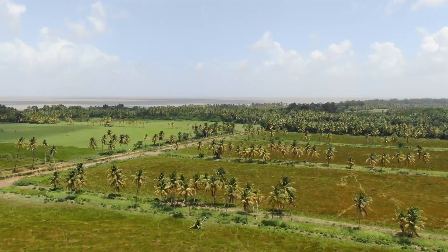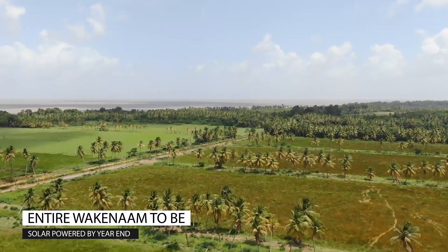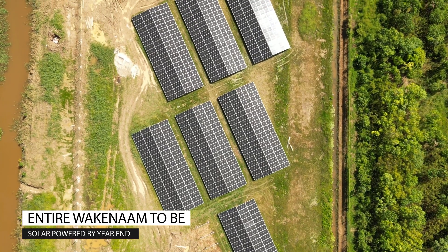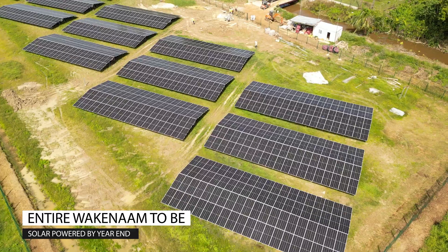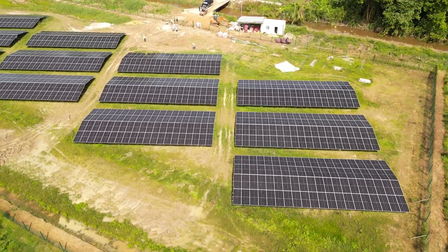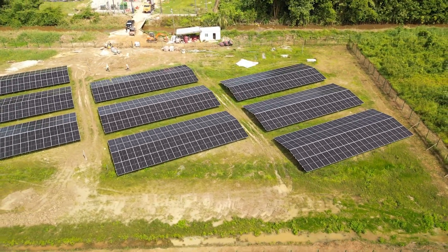Wakenham, a bustling island at the mouth of the Essequibo River with over 1,000 residents, is one of Essequibo's largest islands. To enhance its energy capabilities and upgrade its power infrastructure, a new 750 kilowatt solar-powered grid system is being installed at the island's centre. This is the Wakenham solar farm.